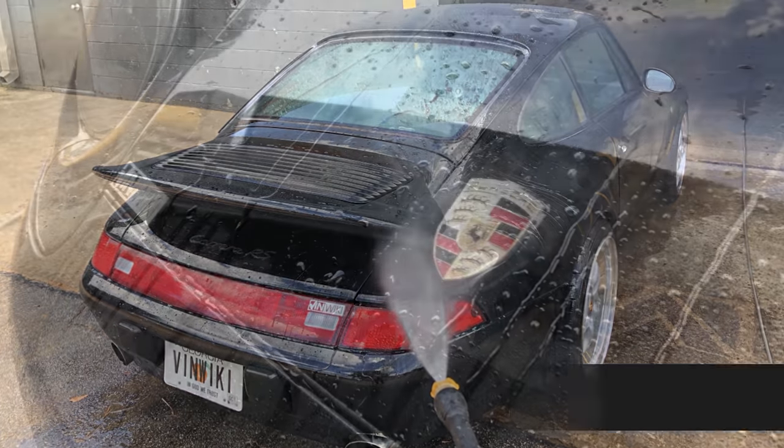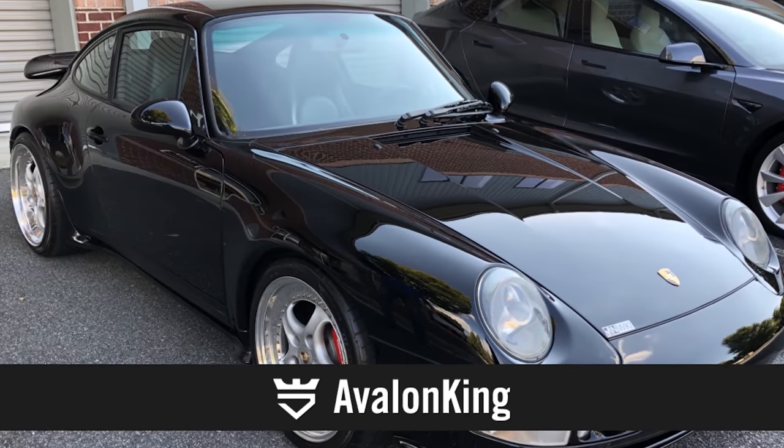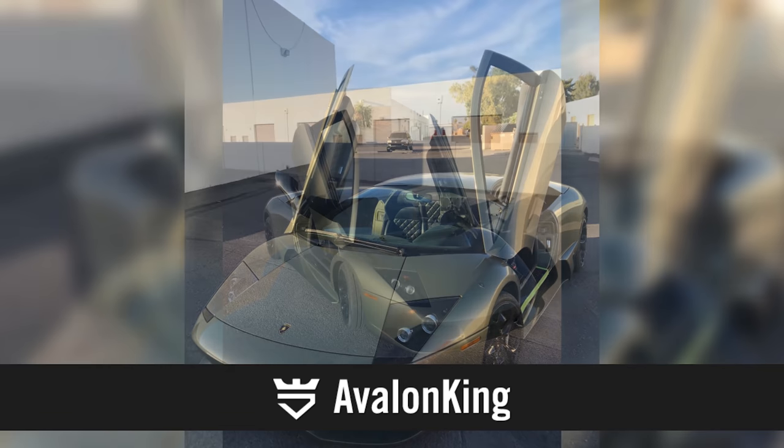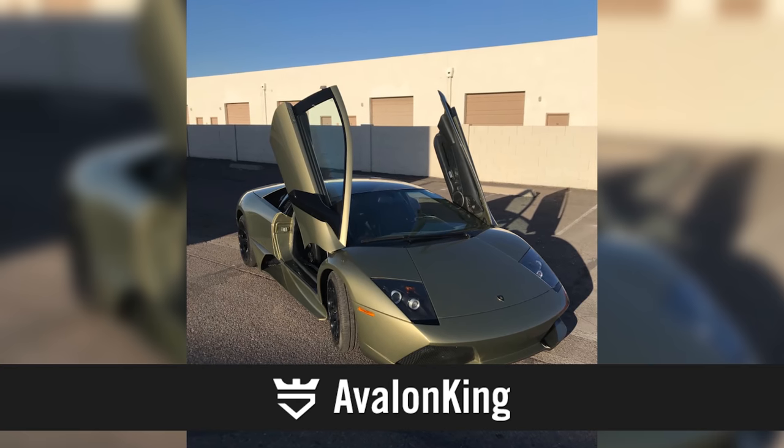Last year, Sonny and I tried out Avalon King's Armor Shield 9 ceramic coating on my Porsche 993 and it came out great. Since then it's been much easier to keep clean. You can see the story about that here, but more importantly, this month we're going to try it out on my LP640. The car's finally done being repainted, and right now AP3 is putting a clear bra on the whole car. On top of that, we're going to put the ceramic coating to make it look better and easier to clean. If you'd like to try that out on your car, you can click the link in the description below.